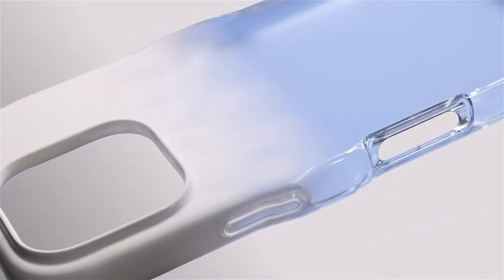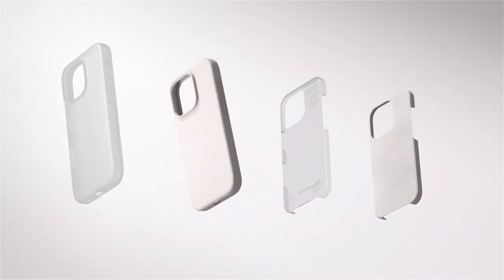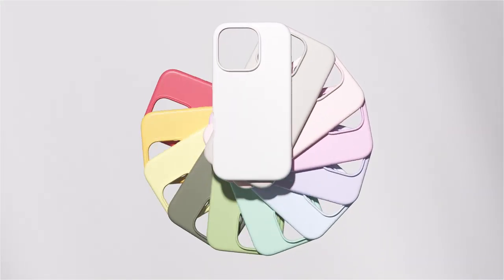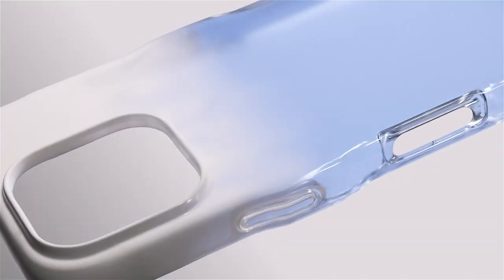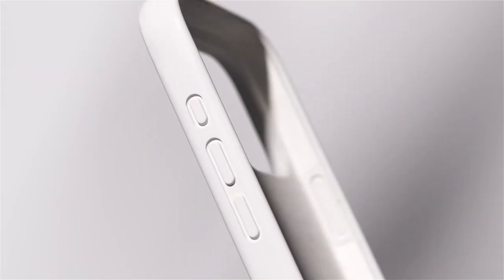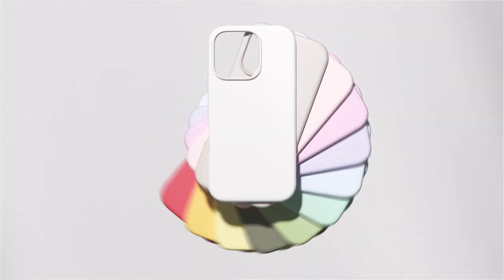What sets Elago apart? Their cases are made from liquid silicone, offering enhanced grip and durability, so your phone stays secure in hand with a vibrant splash of colour that makes your device pop. Just a heads up — the grippy texture can attract lint and small particles, but a quick wipe with a damp cloth takes care of that. The protective coverage envelops every side of your phone, including the buttons and bottom, with a raised lip to shield the screen and camera from scratches. And yes, it's wireless charging compatible — no hassle there.